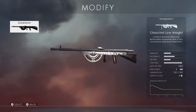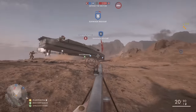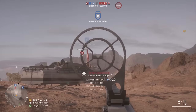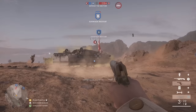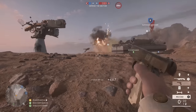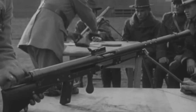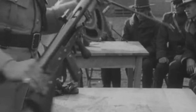The Gladiator distinguished skin for the Chauchat isn't named after Russell Crowe or Roman bloodsport. It's actually named after one of the factories tasked with producing the weapon. Ironically, Gladiator was also largely responsible for the terrible reputation that persists for the Chauchat — the company manufactured the problematic .30-06 versions of the Chauchat for the American Expeditionary Force.